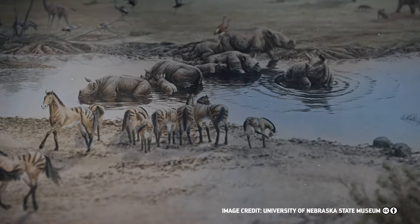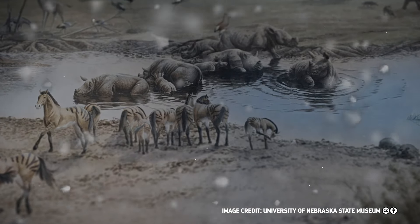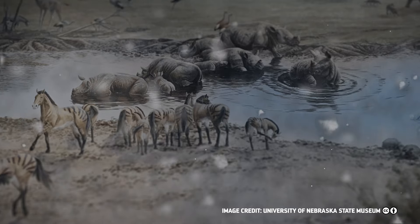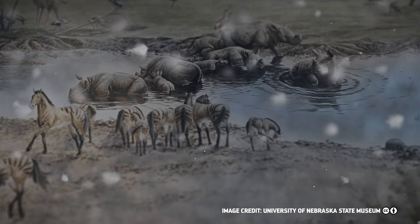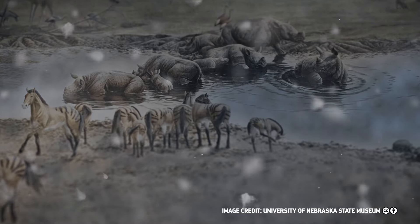The air quickly filled with volcanic ash, dimming the sky and falling to the ground in clumps, forming drifts like snowbanks. The ash coated everything, including the plants the animals ate, causing their teeth to become scratched and worn as if they'd been chewing mouthfuls of sand.